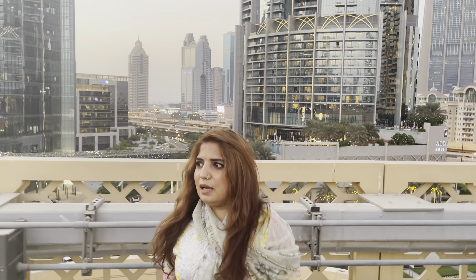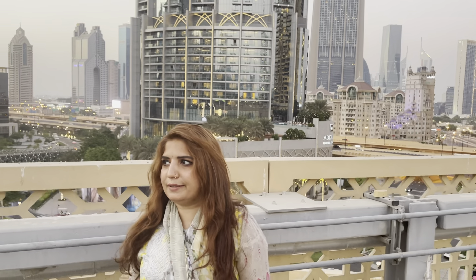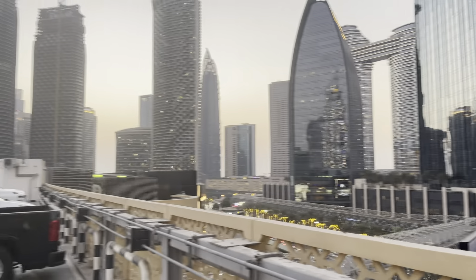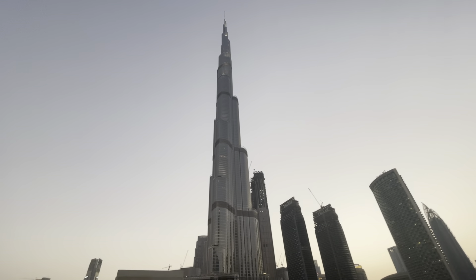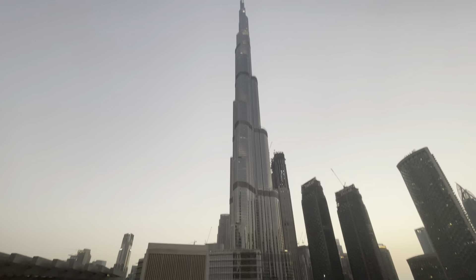Assalamu alaikum, I am your host Zia Baloch. This time we are with Dubai Mall. We are on the parking floor and we want to show you the world's biggest beauty we have here that we haven't seen yet.